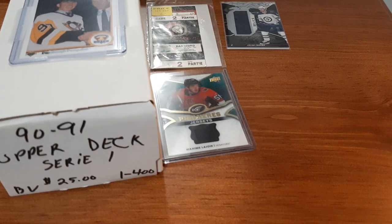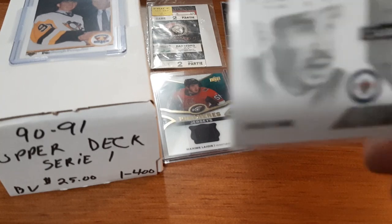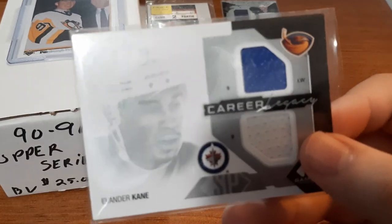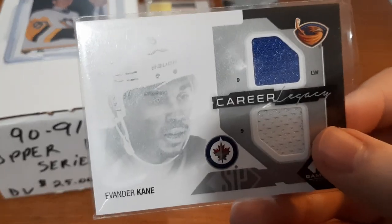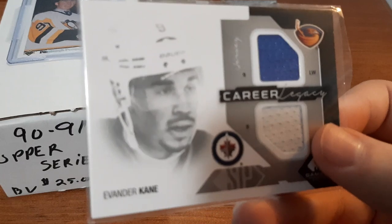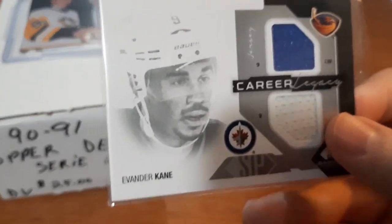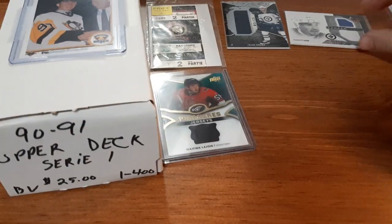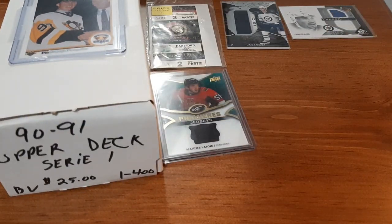Next is going to be a Career Legacy for Evander Kane. It includes a patch from the Atlanta Thrashers and a patch from the Winnipeg Jets. Since I collect his cards but can never usually find them, I saw this for $2 and thought why not pick it up and add it to my collection - especially a dual Jersey card from two separate teams he was on.